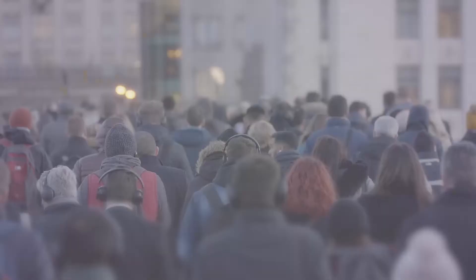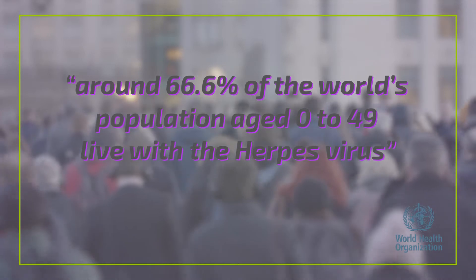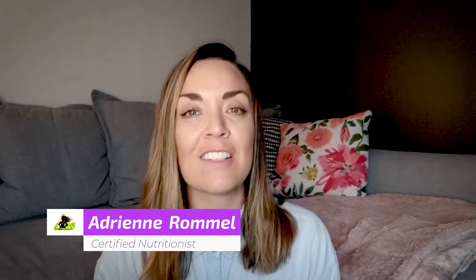Did you know that herpes is one of the most common sexually transmitted viruses in the world? Many people live with it and don't even know it. About two-thirds of the population live with the herpes virus. My name is Adrienne Rommel. I'm a holistic nutritionist that specializes in nutrition and wellness for women's sexual health, and one of my main areas of expertise is herpes because I've personally lived with it for almost 20 years.